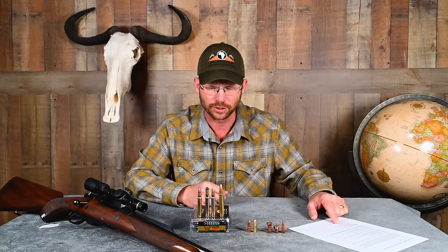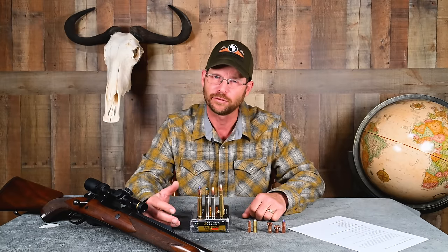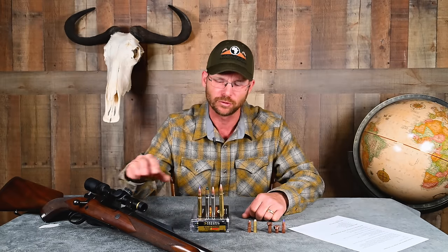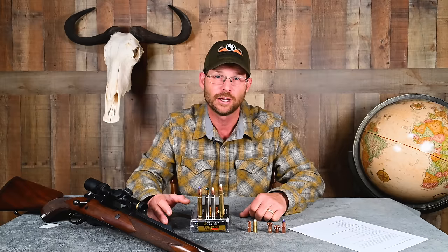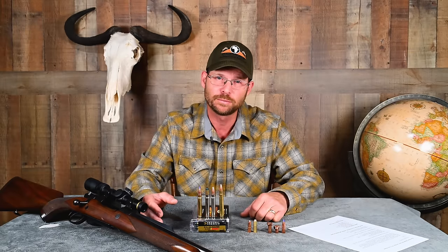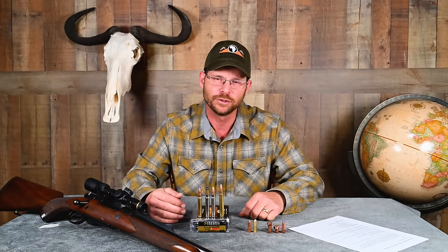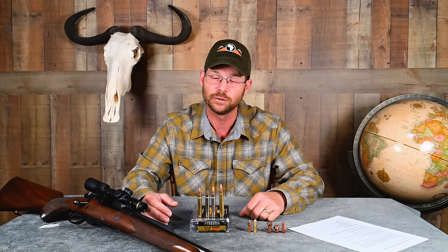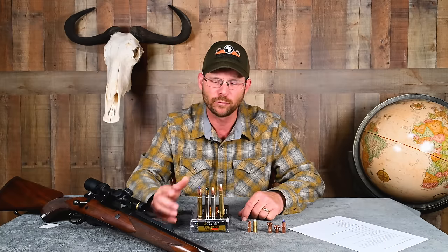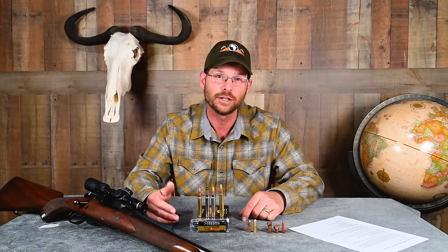It's important to note that most factory ammunition for the 9.3x62 is loaded to quite modest pressures out of respect for old vintage rifles not built on super-strong actions. However, with a rifle based on the Mauser 98 action or any modern rifles mentioned, you've got a very strong action and it's 100% safe to load to 30-06 levels of pressure. Legendary gun writer John Barsness is a big fan and has done pressure testing at those levels. The two powders that hit that sweet spot appear to be Ramshot Big Game for the heavy bullet range and Hodgdon Varget for the 250-grain bullets, achieving 2,500 to 2,600 feet per second.